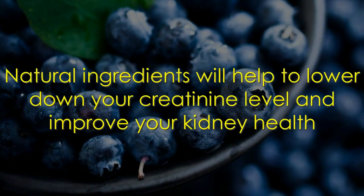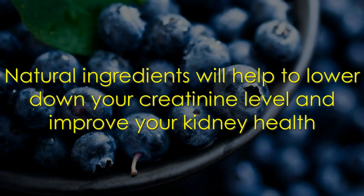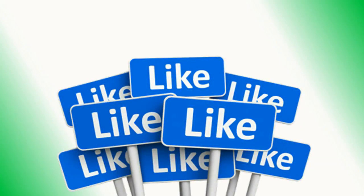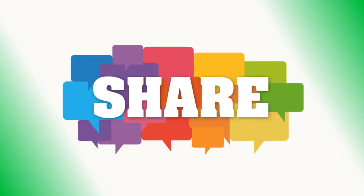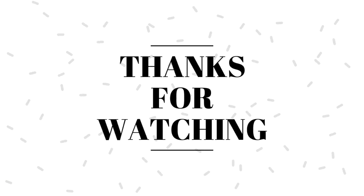All the suggested natural ingredients will help to lower your creatinine level and improve your kidney health. If you like this information, please press the thumbs up button on the video to support us and share this video with your friends and family. Stay fit and thanks for watching this video.